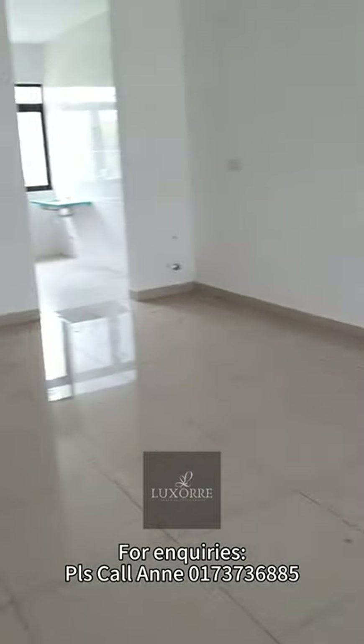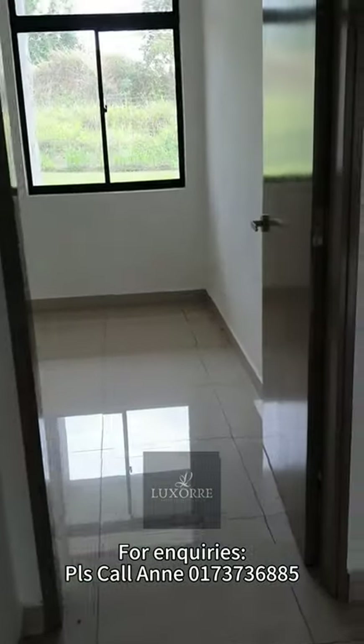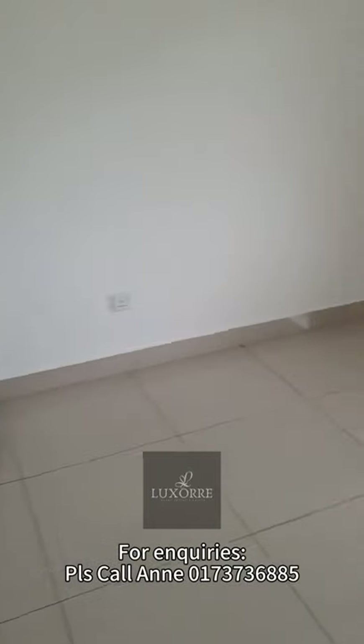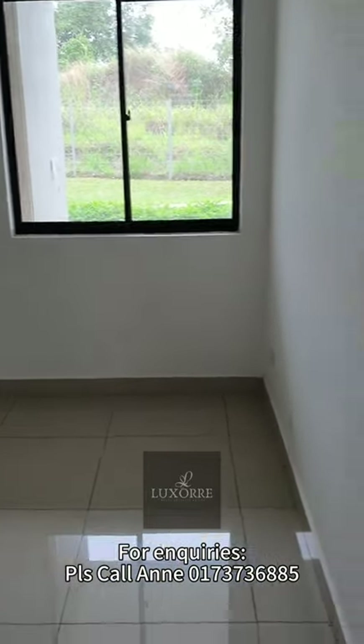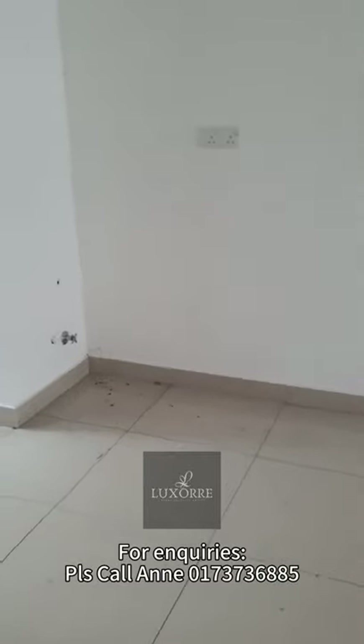You have the guest room on the ground floor, and also the intercom system here and the storeroom over here. The guest room is a decent size, overlooking the backyard. Total rooms here are 4 rooms plus 1 maid's room, so there's a maid's room behind the yard area.